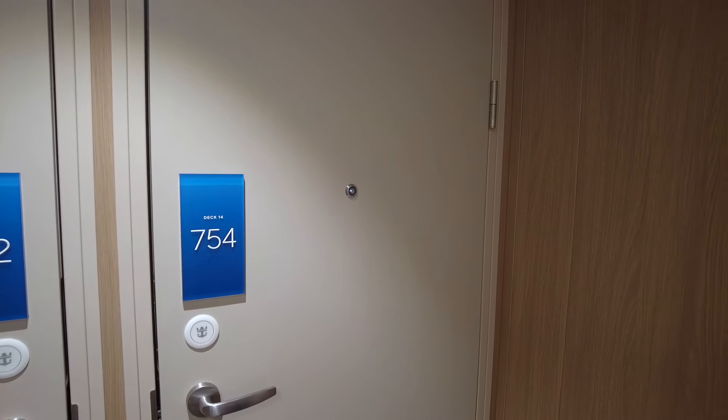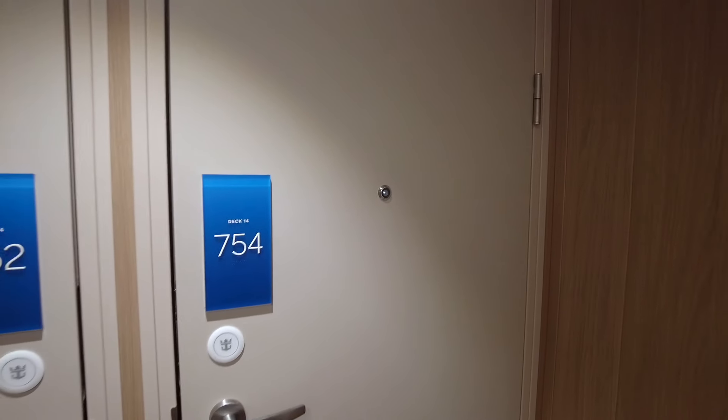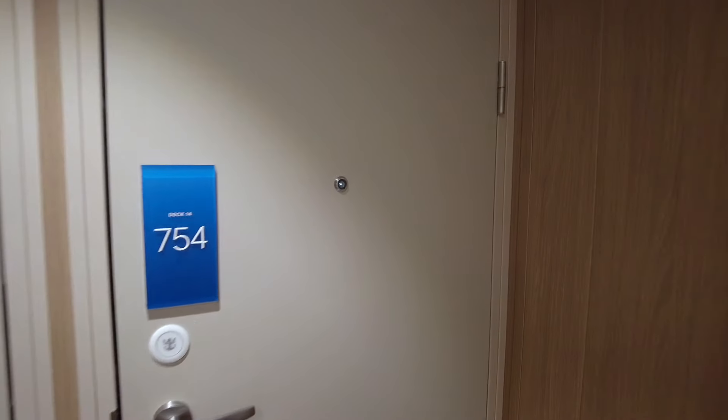Hello and welcome to a room tour of room 14754, an aft balcony room on the Icon of the Seas.